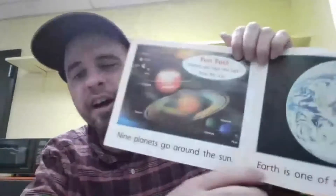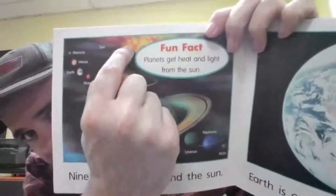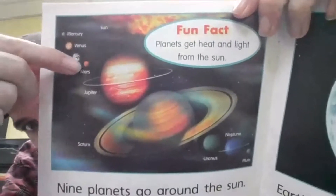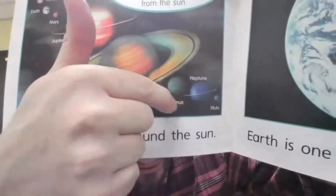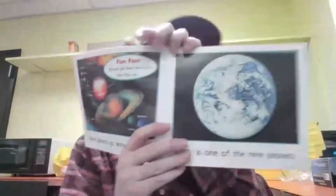Nine planets go around the sun. There's nine planets here. We see the sun right here, and then we see Mercury and Venus and Earth where we are. And then Mars and Jupiter, Saturn, Uranus, Neptune, and Pluto right out here. Earth is one of the nine planets.